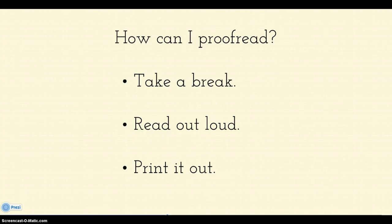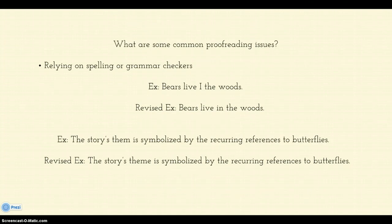So those are your proofreading options. What are some common issues? Well, we love spell check and grammar check, but they do not catch everything. For instance, this sentence right here would be perfectly fine to spell check — grammar or spell check doesn't know what you meant to say. It just sees that 'I' is a word and is fine with it, but really you meant to say 'bears live in the woods.' So they are not going to help you out with context. Or something like 'the stories' when it's supposed to be 'theme is symbolized by the recurring references to butterflies' — it's not going to pick up on these types of errors. So you don't want to rely on the green and red underlining too much.